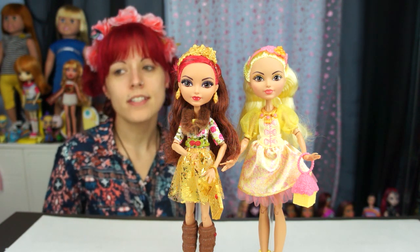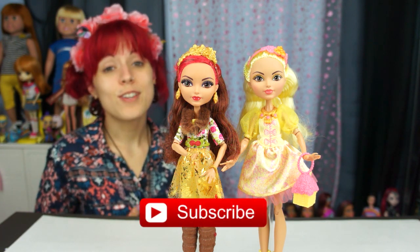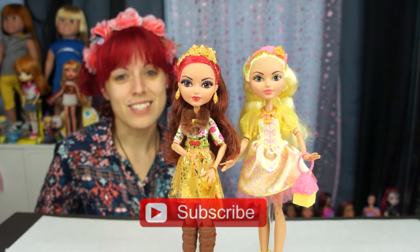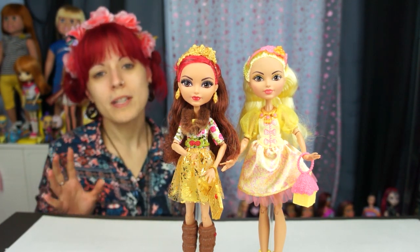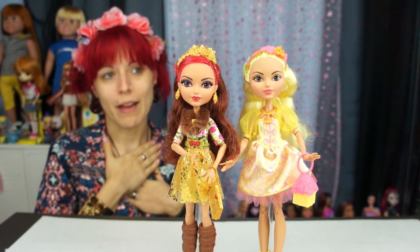I found them at Target — I don't know if they'll be available anywhere else, but check Amazon too. There are so many new dolls coming out for the spring, it's crazy, so get ready for lots of shopping and lots of doll reviews and other toy reviews. Make sure to check out all of our social media as always, and thanks for watching, guys — I appreciate it. Sorry that I sound terrible and that I'm sick.